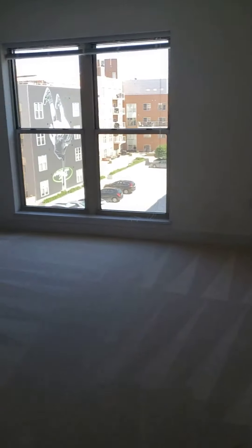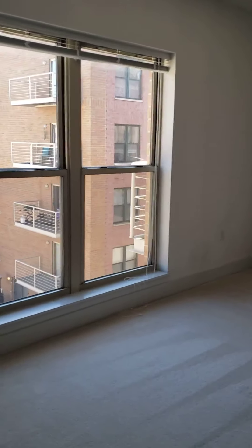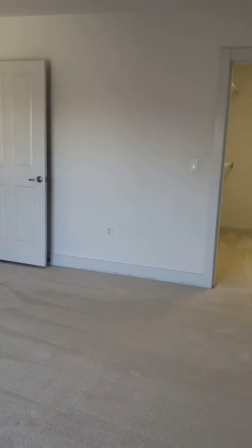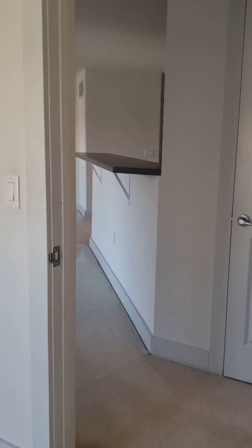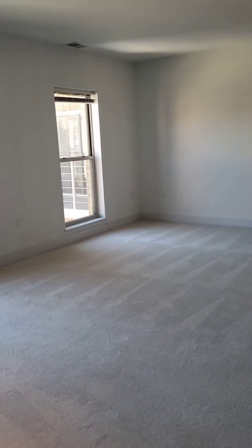And then going into the bedroom, as you can see the room is a nice size. And let's go into the walk-in closet.